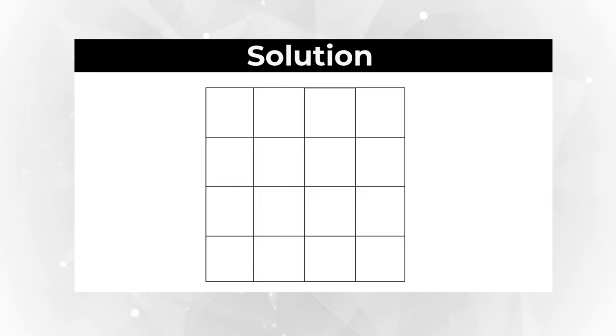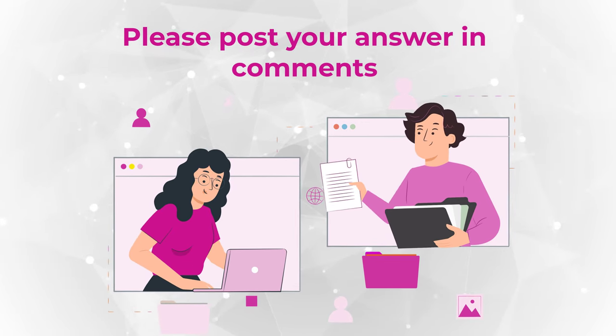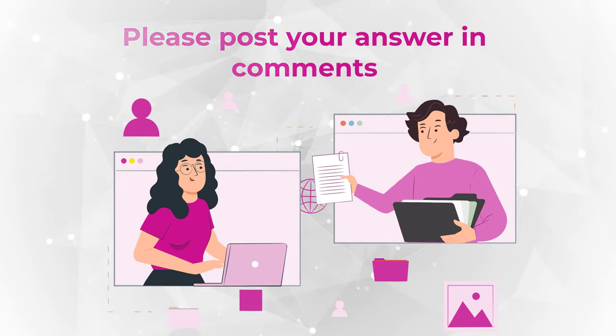Did you count all of them? Did you see any additional ones? Please make sure to share in comments. And if you are looking for more questions like this to get ready for the test, please check out the description for additional resources.